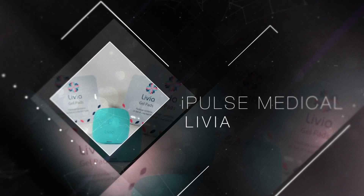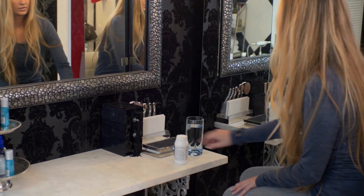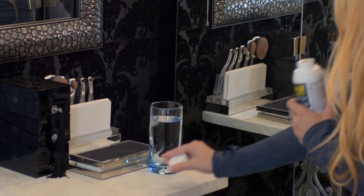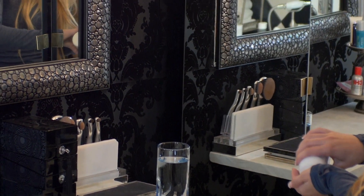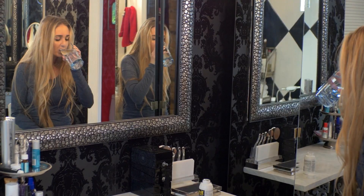iPulse Medical. Imagine, ladies, a time in the future when, thanks to technology, you could significantly reduce and even eliminate menstrual pain quickly and without the use of medications.